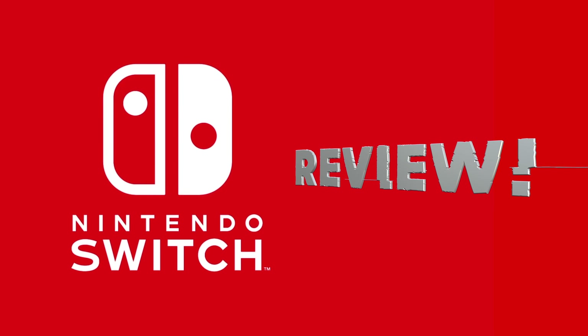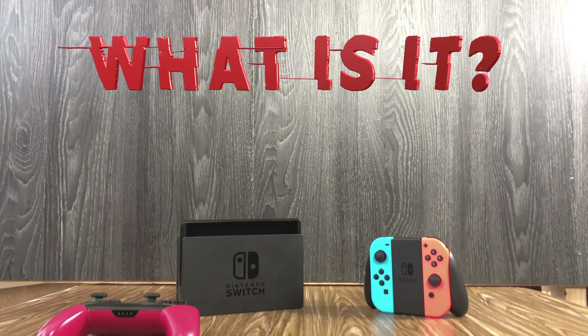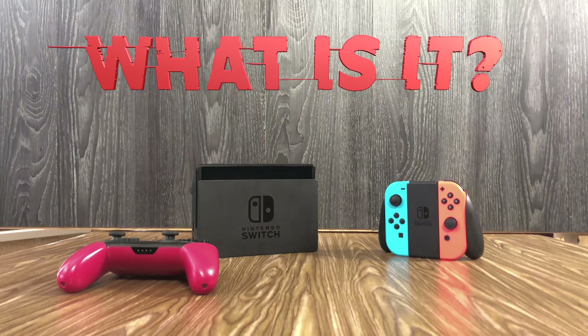It is finally time for the Nintendo Switch review. Let's not even delay anything and just do it. So some of you may still be wondering, what on earth is this Nintendo Switch device?